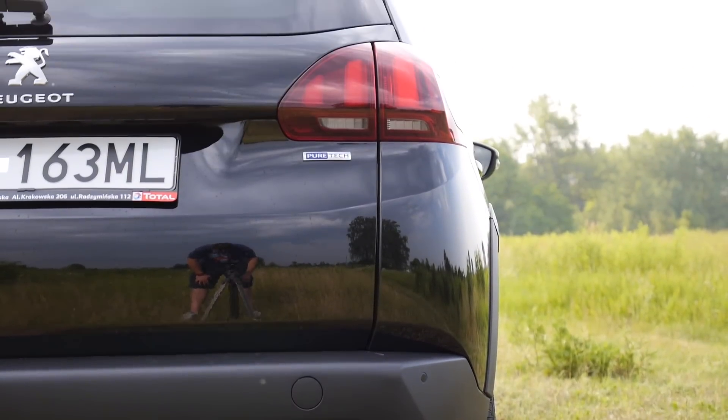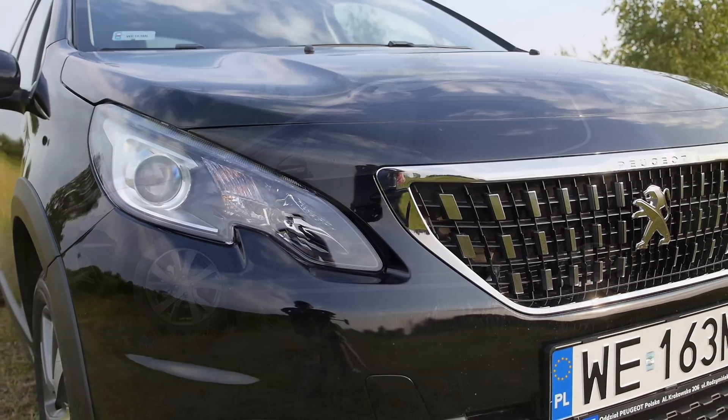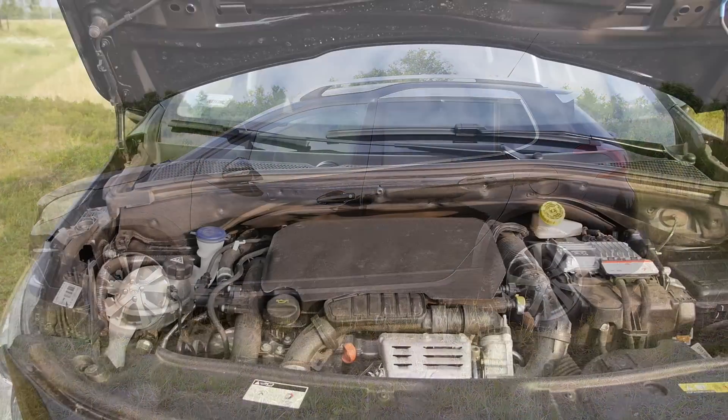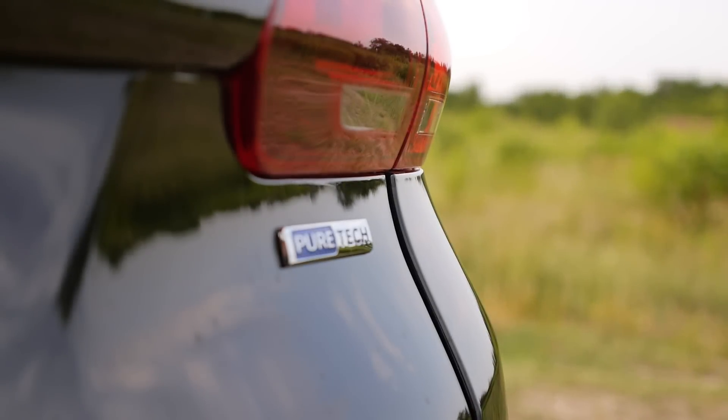Just in case, the Peugeot press office decided black paint is the one that looks best in online videos — only if it's a video from a funeral, guys. The press release then talks about a 'powerful and solid looking stance.' We'll ignore that. There's also the new 1.2 PureTech petrol engine producing 130 horsepower, working with a six-speed manual transmission, and this is the car we have here.